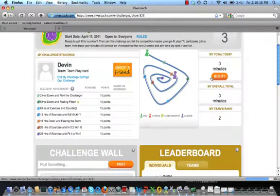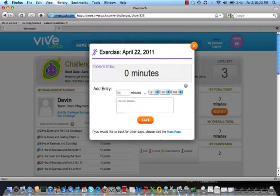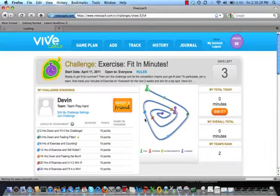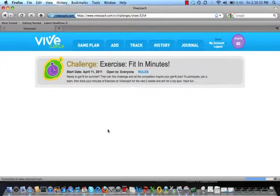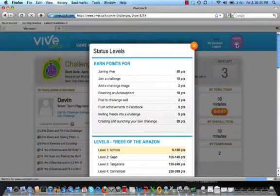Now we're in the challenge. Let's track today's exercise. You simply enter what you did and any useful information that you'd like to capture in the journal box. So I'm entering 30 minutes here and I'm not going to enter anything in journal notes today. As you track and reach achievement levels, you'll be earning points and badges. Click here to see what you need to do to earn points and what the levels are.